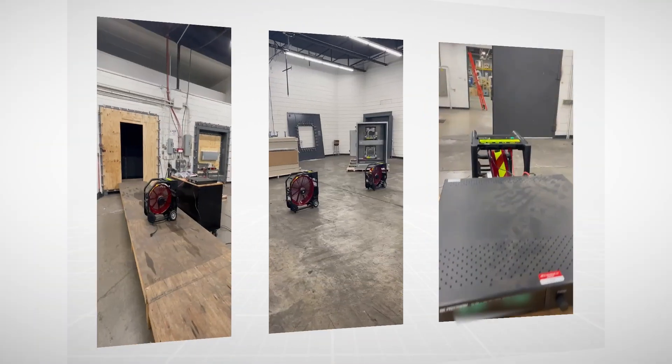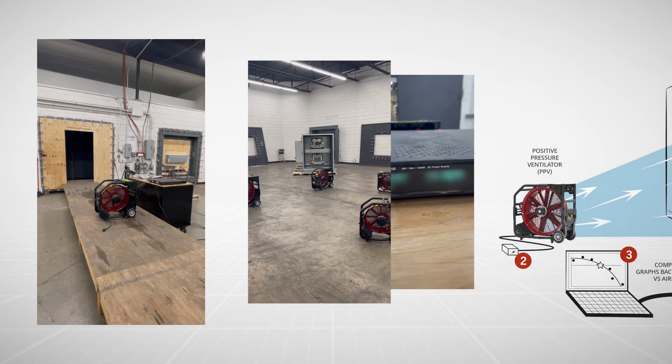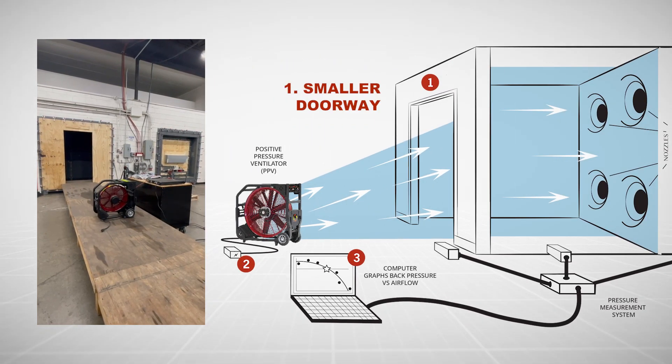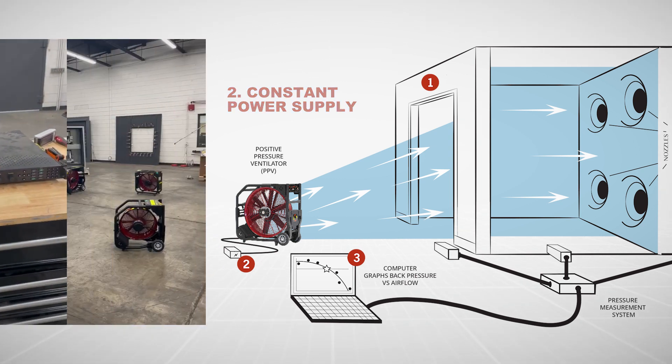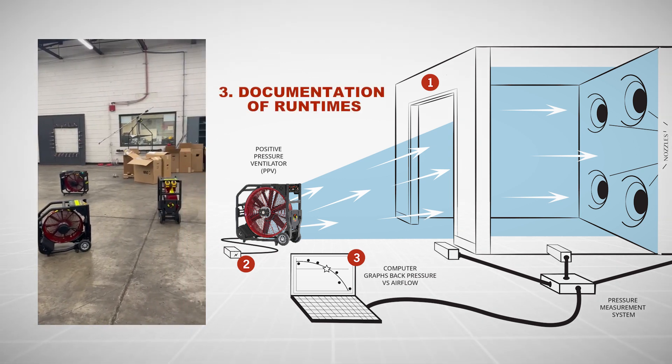The new test reflects improved variables including a smaller doorway to match international standards, a constant power supply to measure airflow outputs, and to assure battery runtime accuracy.